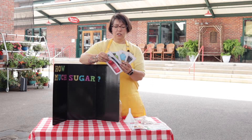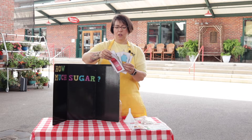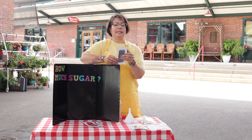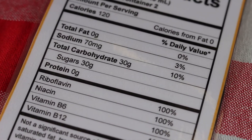So which one do you think has the most sugar in it? Well let's find out by looking at the nutrition fact label. On the back of this energy drink it says that it has 120 calories per serving and it has 30 grams of added sugar.